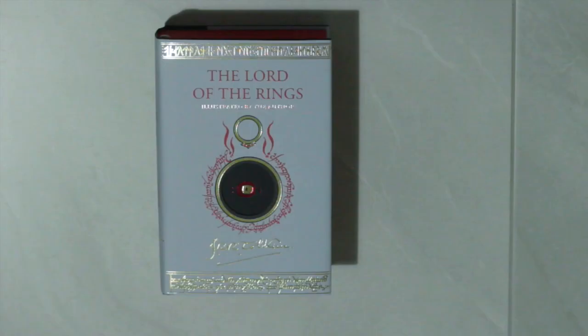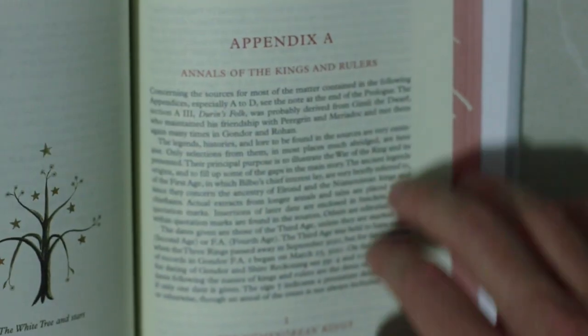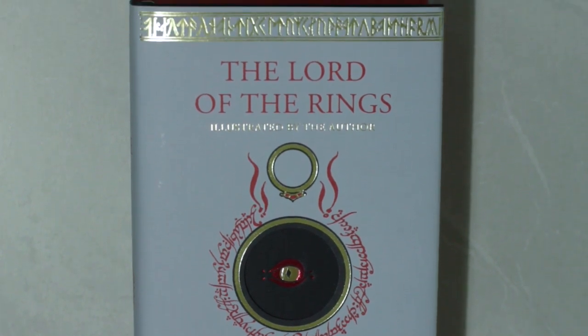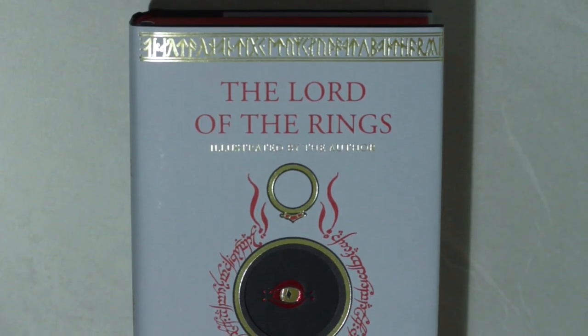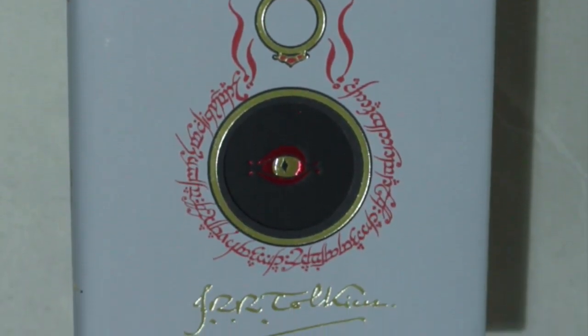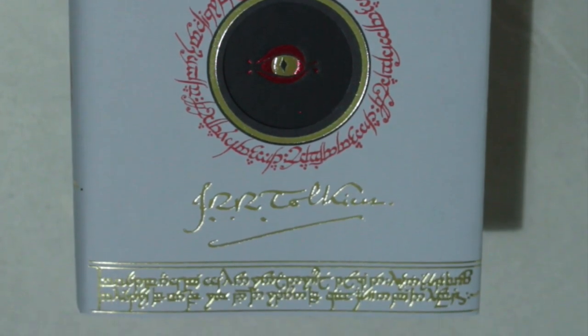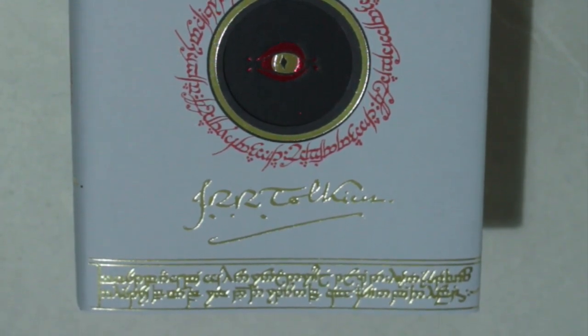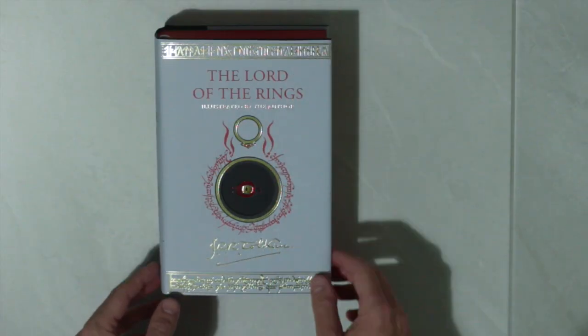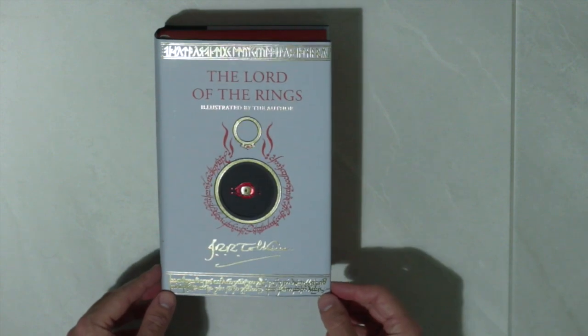This release is the one-volume hardback edition containing the complete text, including the appendices, which has been fully corrected and reset, packaged to reflect the original classic look of the first edition. Readers of Tolkien will recognise the familiar motif of the Eye of Sauron circled by the ring inscription, and with a nice touch including Tolkien's signature down here. The usual gold motif on the inscriptions and designs is reflected here too, as with other Tolkien hardback editions.